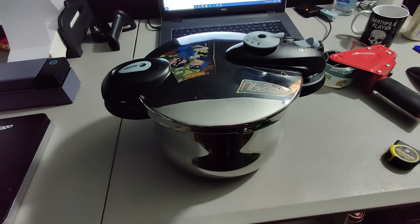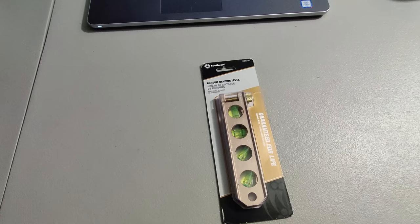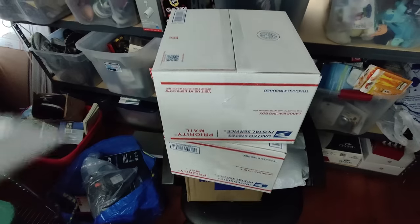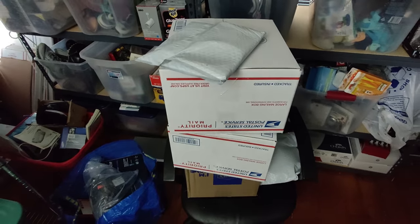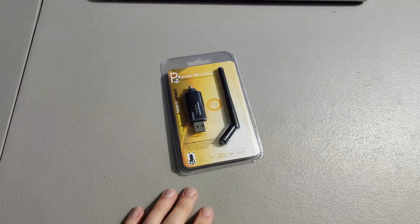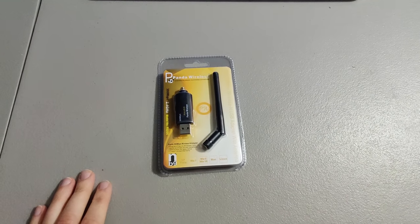The pressure cooker sold for $45 plus shipping for a total of $77.89 — this person paid $28.25 to have it shipped. Next we have a conduit bending level; paid $7 for this and sold it for $20. Finally, I got this Panda Wireless Network Adapter — paid $2 at Goodwill and sold it for $20.